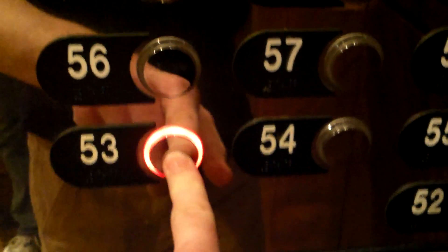Here is the elevator at the Trump International Hotel and Tower. The attendant greets us: 'What floor are you going to, sir?' We're going to 53. '53, alright. Thank you.' 'You're welcome.'